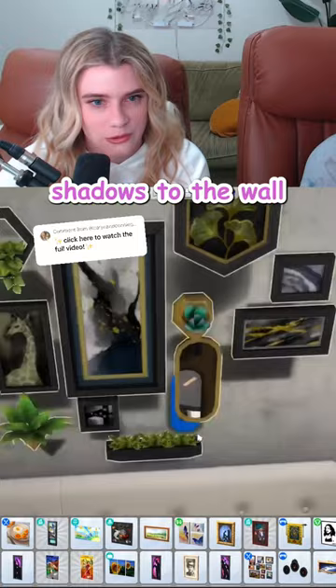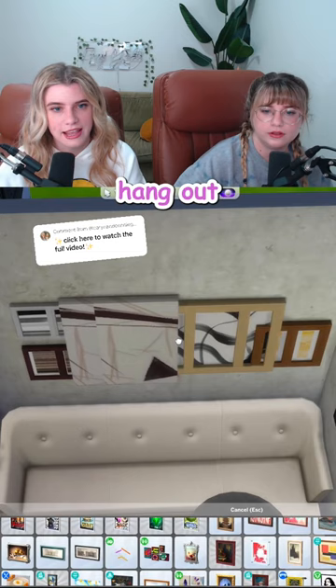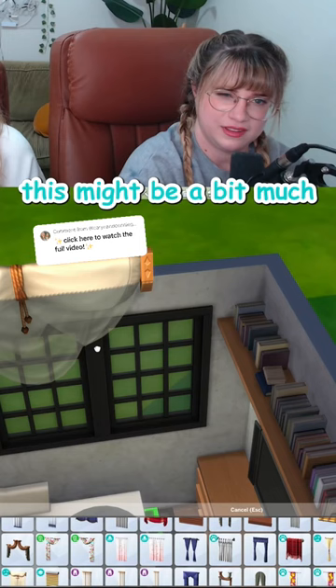We can stick with the gallery wall theme and go with this piece from Movie Hangout, which actually looks really freaking good. This might be a bit much, but I kind of like it. This might be my favorite room so far. The built-in really sells it for me.